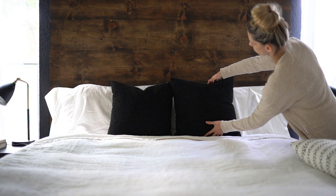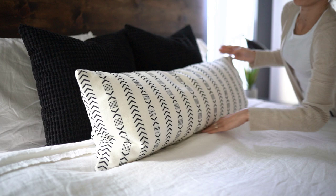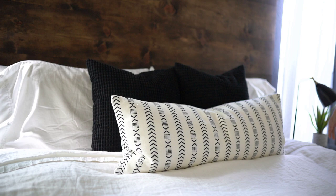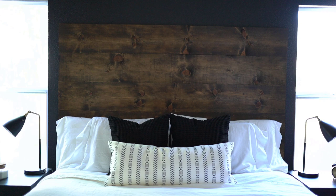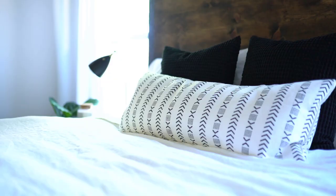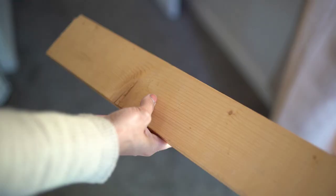Here's another budget-friendly tip for pillows: I like to splurge on one statement pillow — this black and white patterned pillow was a splurge at $30 from HomeGoods — while the two black pillows in the back were just covers I found on Amazon for $15 for two. I like to mix inexpensive pieces with a slightly pricier one to keep the budget going a little further.